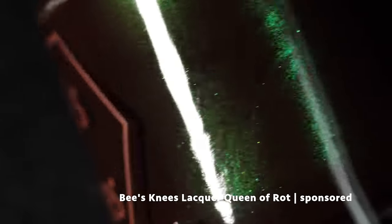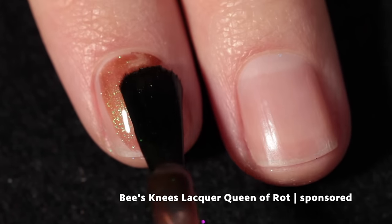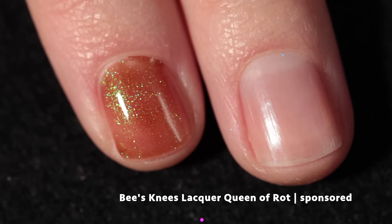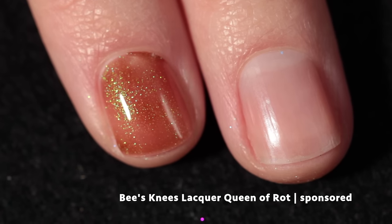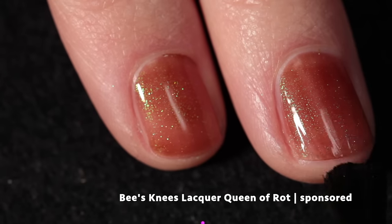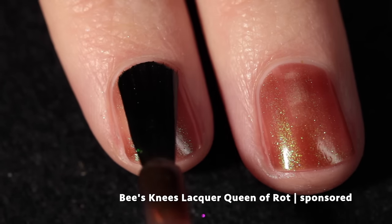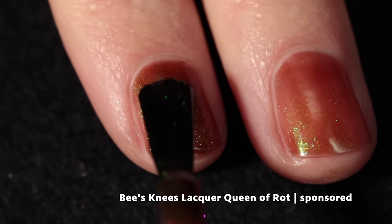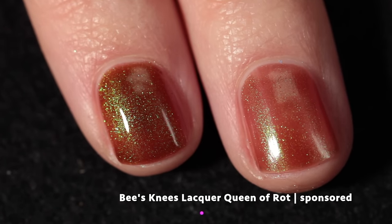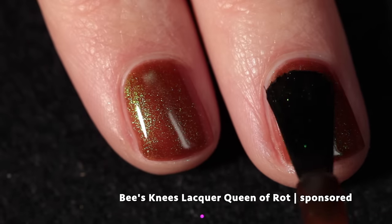Let's start with Bees Knees Lacquer. Their polish this month is called Queen of Rot and it's inspired by Millennia from Elden Ring. This is a dark chocolate Dumacorn sibling with the same green to blue shimmer that we love so much. Dumacorn was a polish from Polish Pickup, I want to say in 2020, from Bees Knees Lacquer, and they've created this incredible legacy of polishes with that beautiful shimmer that shifts from green to blue.